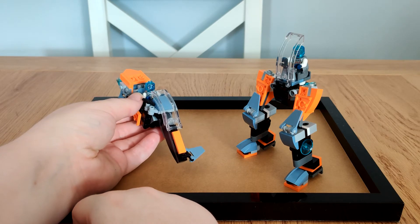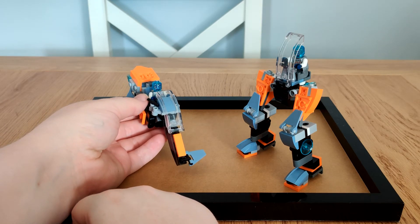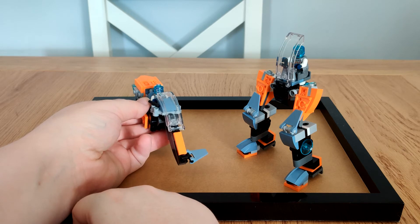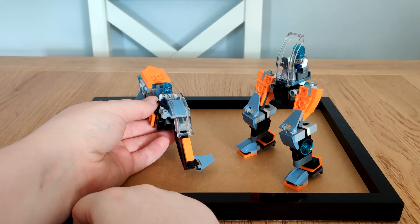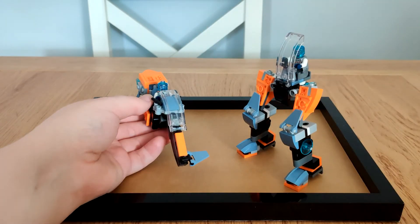Pretty sure in a race, the Shima is going to win on the grounds that it's a hoverbike and doesn't need two legs to get around. It's so inefficient. Anyway, instructions.